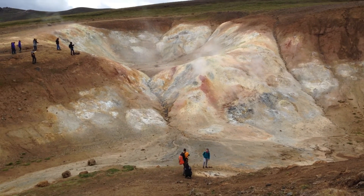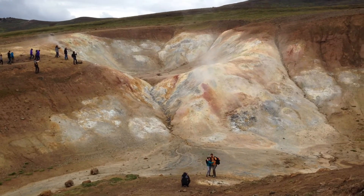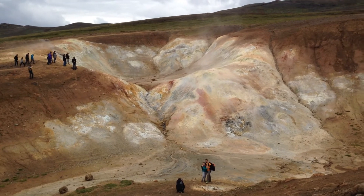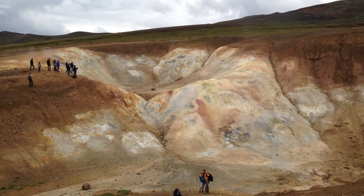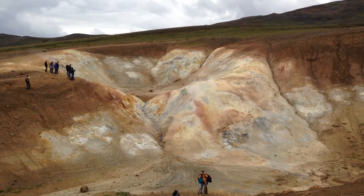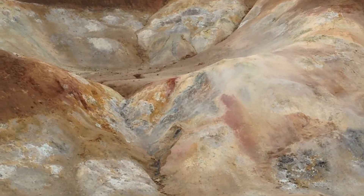Here we are up by the volcano, I think in one of these craters. You can see — I'll stop talking in a second — there's just steam coming out of the ground, and you might be able to hear it too.